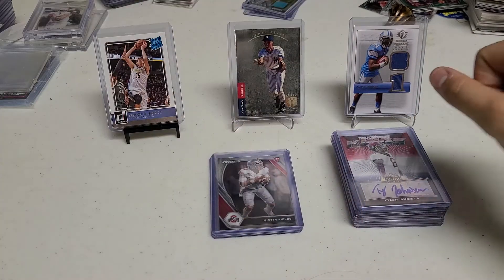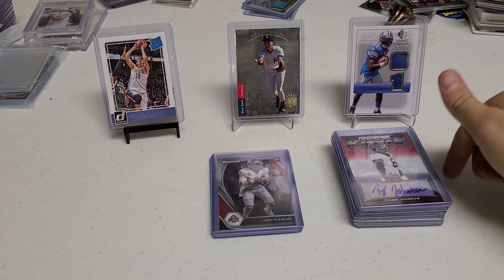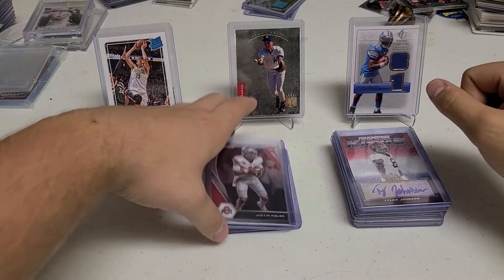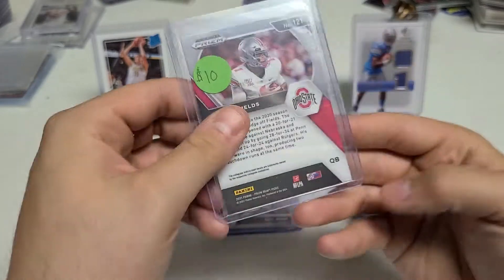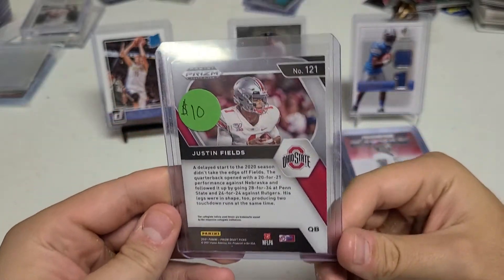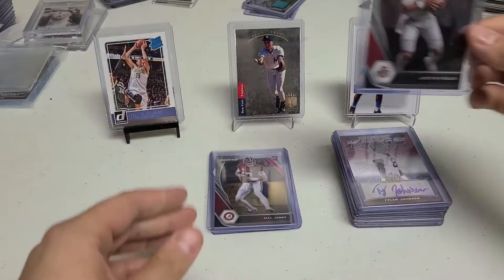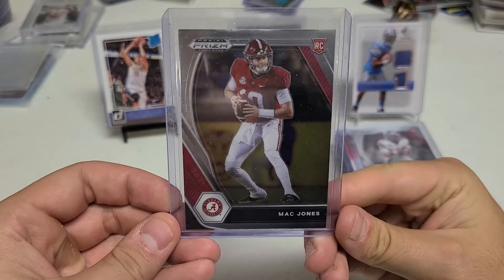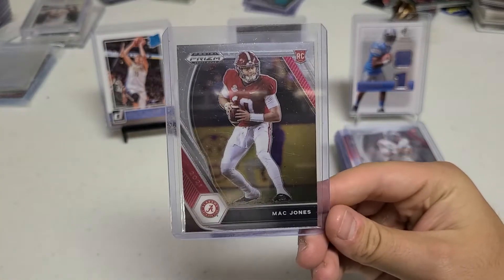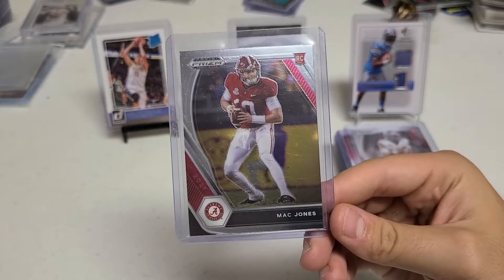I did end up picking up some Prism from this year — I knew I was trying to pull off not buying more, but these were such good deals I had to pick them up, and it's not Score so that's always nice. We've got a nice Justin Fields for the Bears — nice rookie card for him, that was $10. So this lot was $55 all together. And the last card is probably the best of the deal: a nice Mac Jones going to the Patriots. We'll see how he plays out — I know there's going to be a fight for him and Cam, but he's on a good squad.